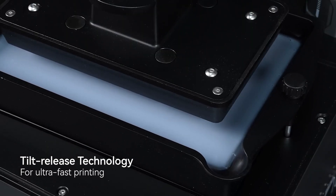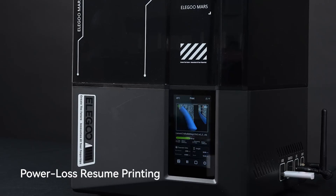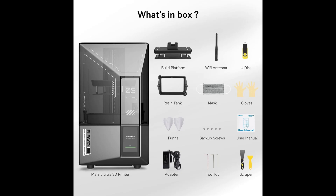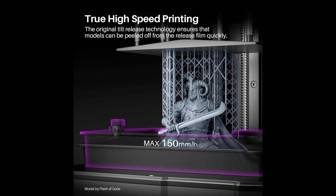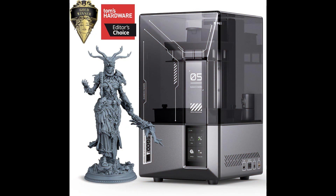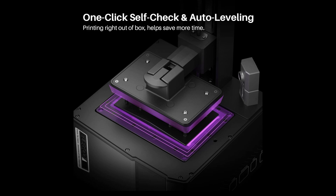Compact yet sturdy, the printer's dimensions of 260x268x451.5mm and weight of 8.8kg make it a practical addition to any workspace. The Mars 5 Ultra prioritizes durability and intelligent functionality: a tempered glass screen protector safeguards the LCD from resin spills and scratches, while automatic leveling ensures hassle-free setup. The tilt release feature minimizes print failures, and built-in sensors monitor resin levels and detect failures to prevent waste. Originally priced at $338, it is often available at a reduced price of $269.99, offering outstanding value. Whether for hobbyists or professionals, the Mars 5 Ultra stands out as a reliable, high-performance resin 3D printer.